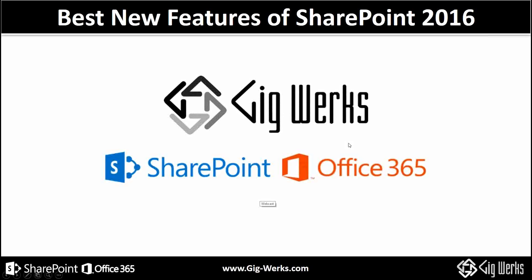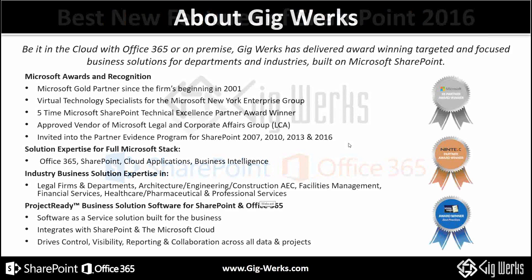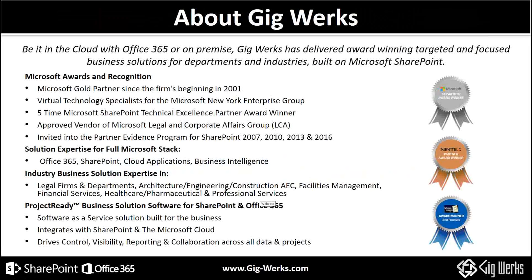Moving right along, just some housekeeping. GigWorks has been a long leader in the development of business solutions on the SharePoint platform and Microsoft Stack. Be it on-premise or in the cloud, we have full capabilities — rich and long experience on all these different platforms. We've won a number of awards over the years, and we're an approved vendor for Microsoft's legal and corporate affairs group. We've been in every evidence program of SharePoint since 2007, and we have an incredible breadth of customer type.